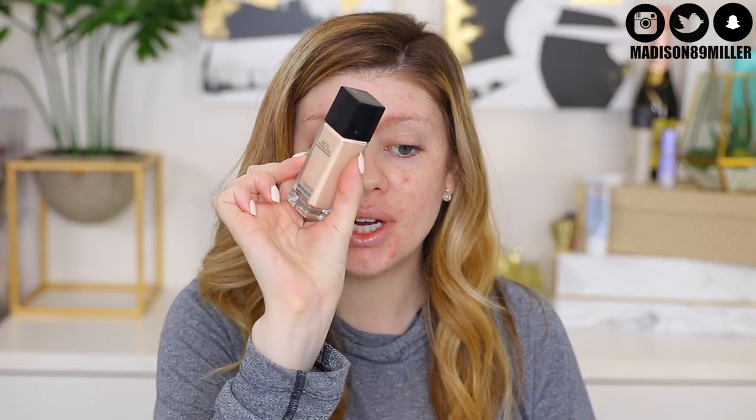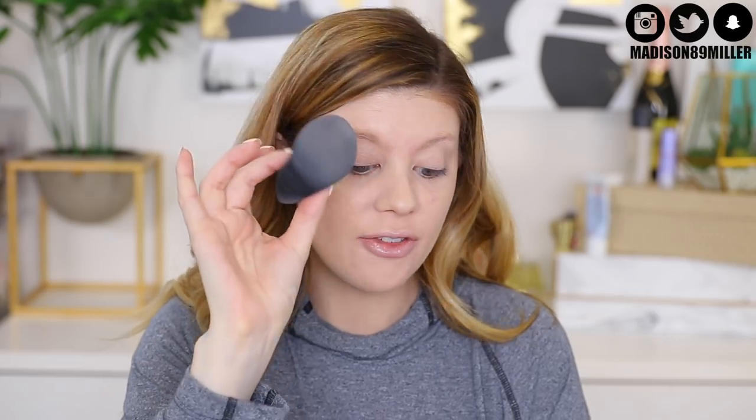The only foundation I have that works for me right now is the Maybelline Matte and Poreless in Natural Ivory. I'm going to apply it with the ELF sponge first. Switching to the other side — it's soaking up all the foundation, not doing much for my skin. Going back to the ELF sponge: I forgot how good this foundation is. Really good coverage, buildable — I really like this sponge. The silicone one, not so much.